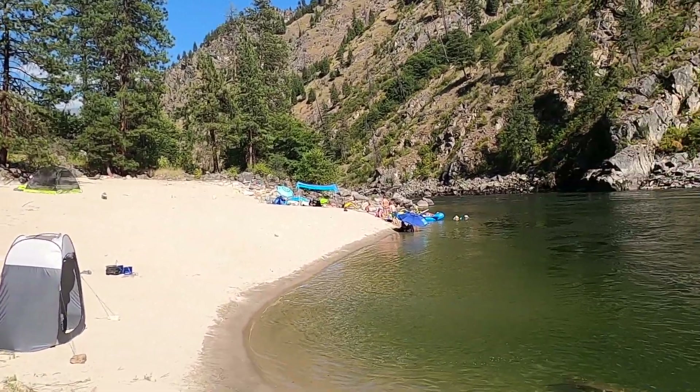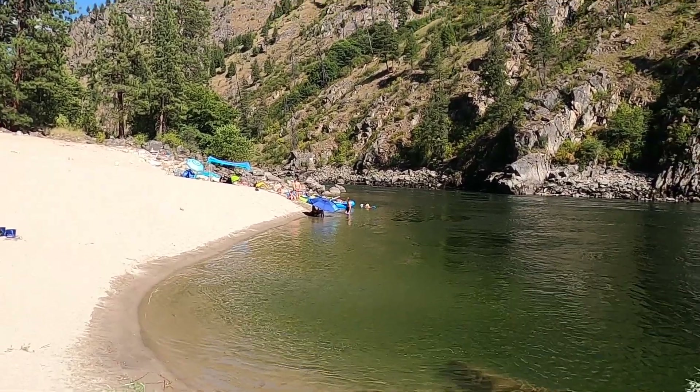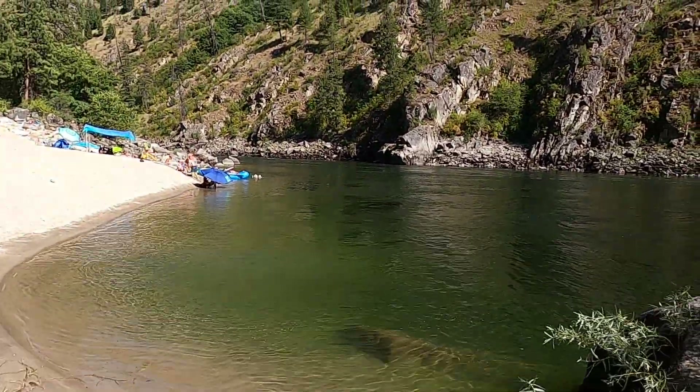I think that's the name of it — really nice sandy spot. There's our crew over there playing in the water. It's about five o'clock in the afternoon, pretty hot. We've got some people snorkeling and other things going on.